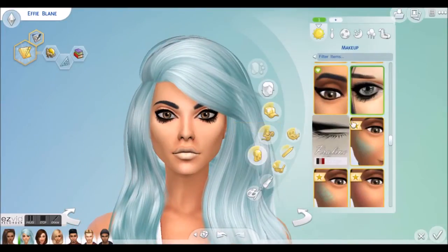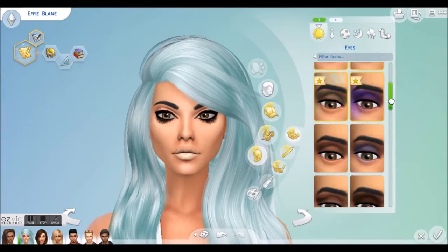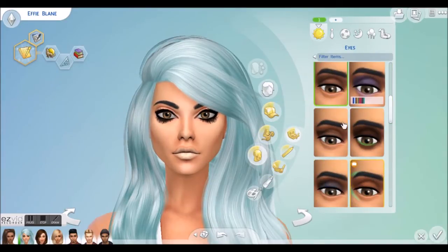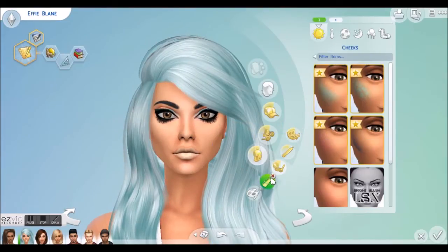We also redo the makeup. Now I love her eyelashes — I'm not going to change those because they define who she is. But we might as well give her some different eyeshadow. Oh, I'm loving the cat eye kind of look. Oh look, she looks like an ice queen! She looks amazing with the all-blue look. Loving, loving that.